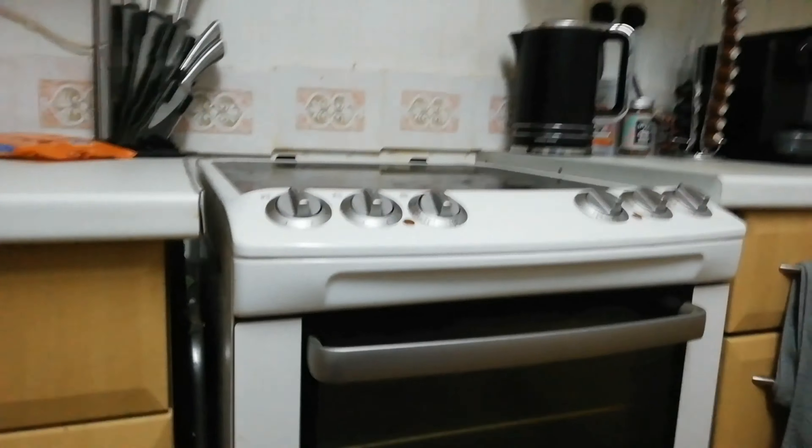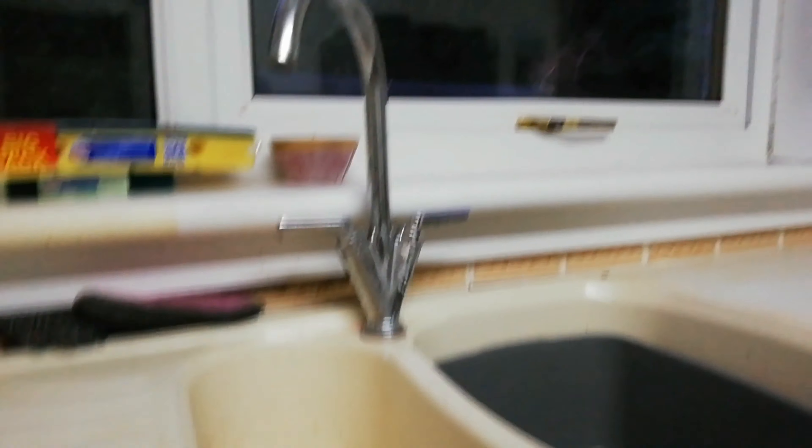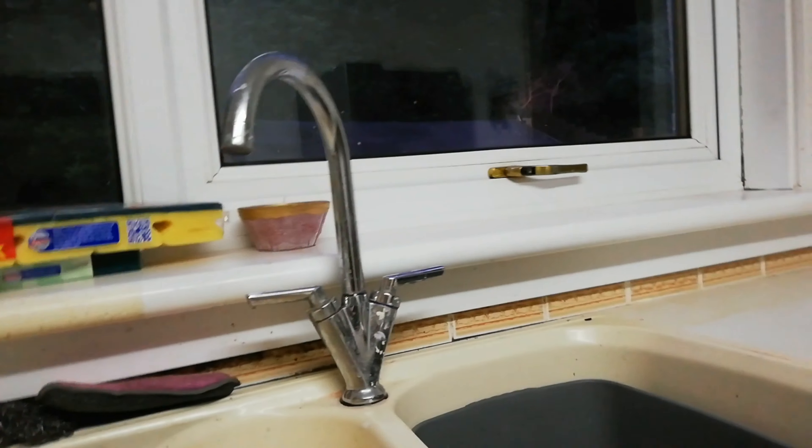We've got an extractor fan there that doesn't actually work, a freestanding cooker where the oven cooks everything at one temperature whether you want it to or not. The wood paneling continues along here, at the window we've got a blind that doesn't work, and we've got a horrible cream plastic sink that's disgusting, an old tap, and three drawers.